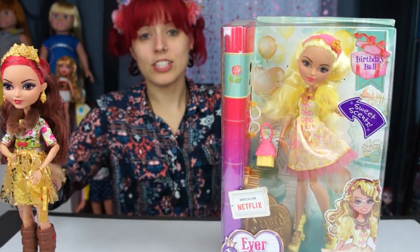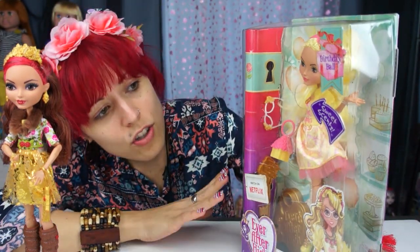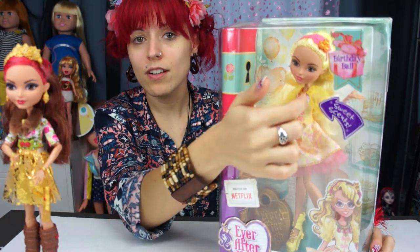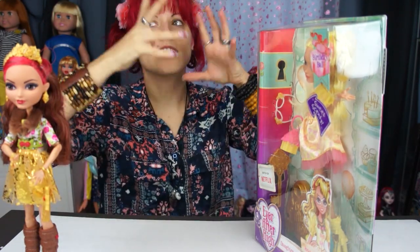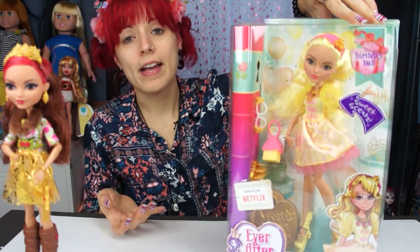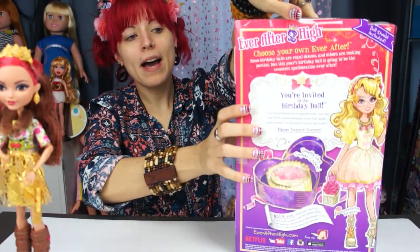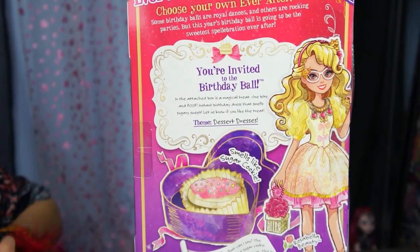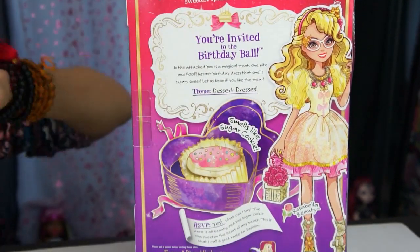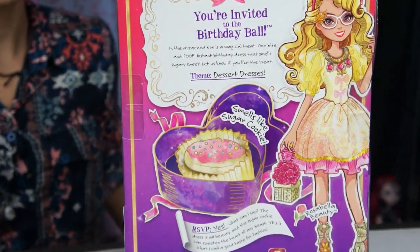I want to definitely compare the original Rosabella to the Birthday Ball one and give you guys a comparison. I love the style of the box — the colors, everything. It looks so pretty. I like how they have the little hole here so you can actually smell her, which is awesome. On the back it says you're invited to the Birthday Ball, and it says she smells like a sugar cookie. There's a little invitation — I love the box art.